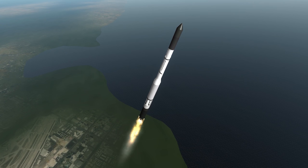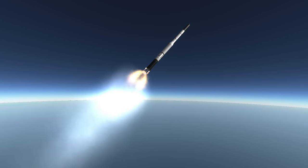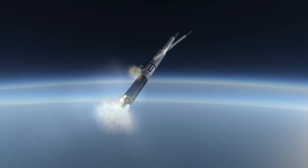Vanguard 1 was a mere 1.47 kilograms and 6.4 inches in diameter, and yet had the distinction of being the first solar-powered satellite. That allowed it to remain in communication until 1964, for around six years. The solar cells powered a 5-milliwatt transmitter.